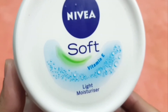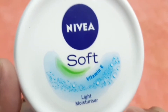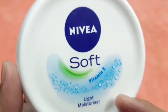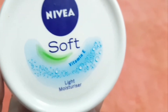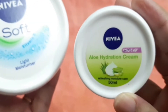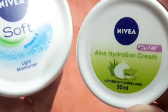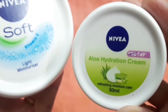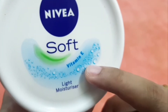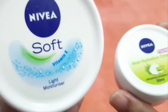Now, Nivea Soft Light Moisturizer — it is infused with vitamin E and it is water-infused, as you can see from the water vapors on the packaging. This is suitable for oily skin. Vitamin E and aloe vera both do a lot of work in skin care.